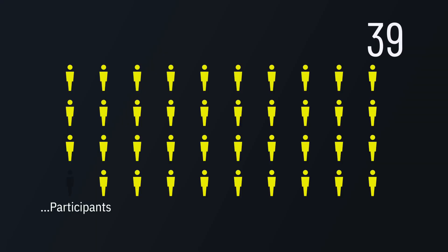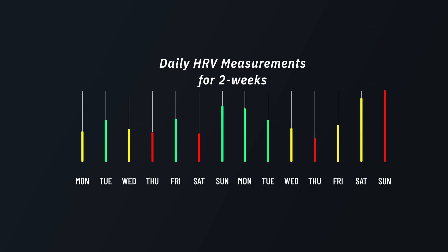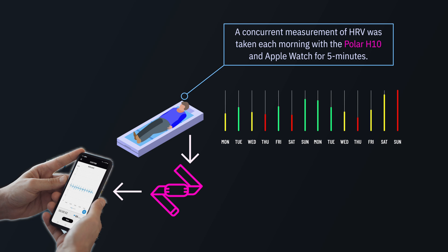The best time to assess heart rate variability is either overnight or first thing in the morning when you're at complete rest. We recruited 39 healthy participants and had them complete serial measures of heart rate variability each morning — either sitting still or laying flat — for five minutes. Our participants did this for between seven and 14 days.